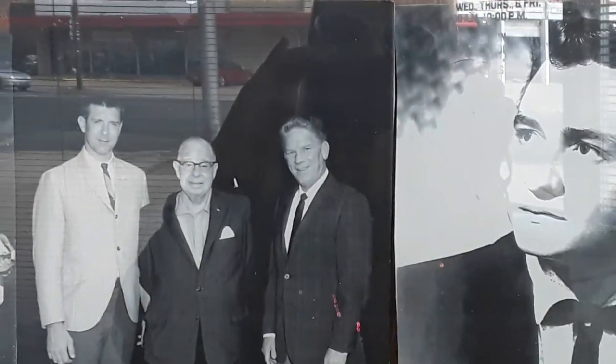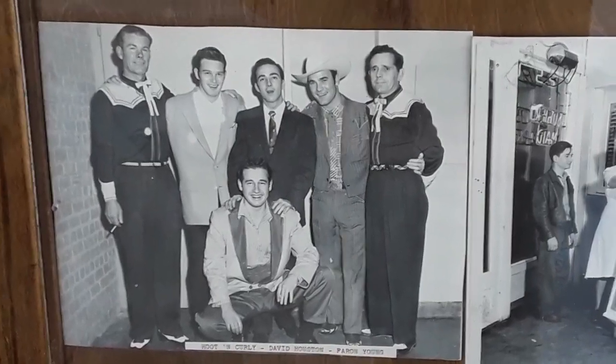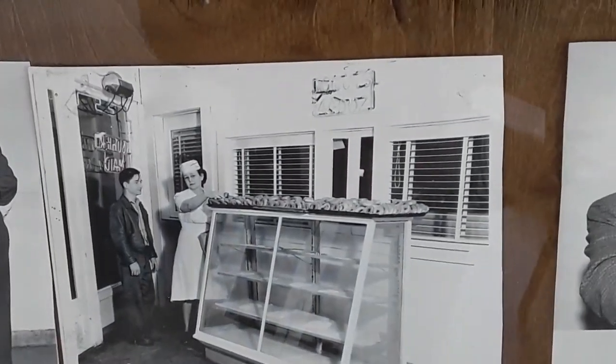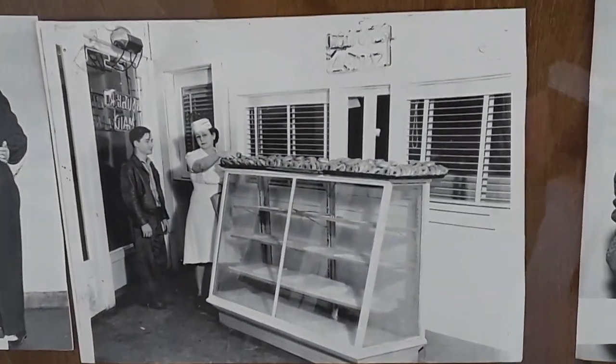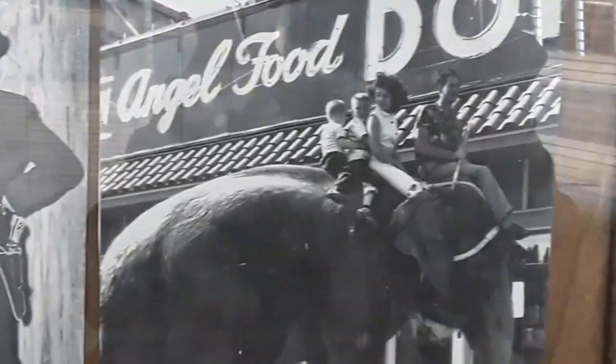This is all the people that performed on the Louisiana Hayride, and this is back right from back then. Look at the elephant!